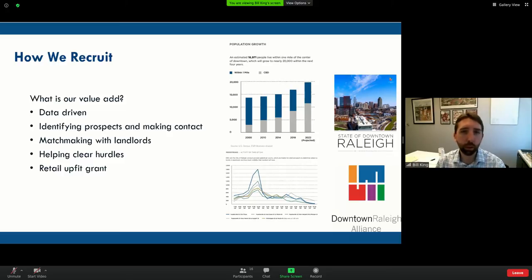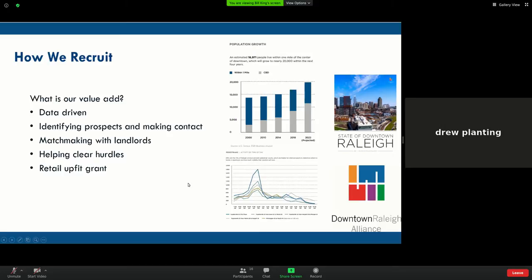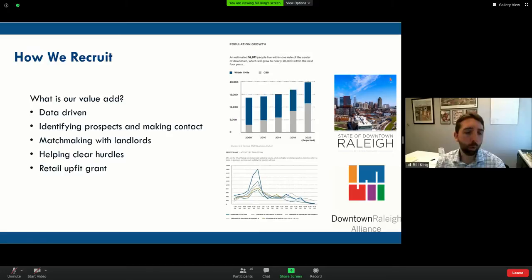We do matchmaking with landlords — we listen to what the prospect is looking for. We have an inventory of every single vacancy in downtown Raleigh, and we try to match them. We help them clear hurdles — regulatory, permitting, other issues. We also have a retail upfit grant, which is a small grant program to help with early startup costs, tied to business planning and financial planning to incentivize good planning.